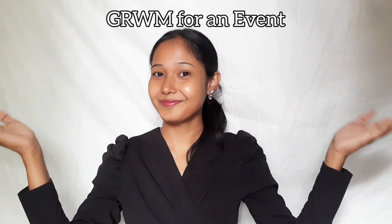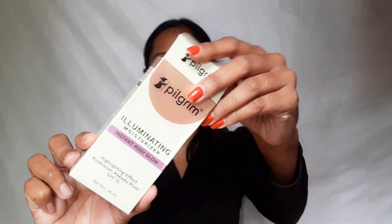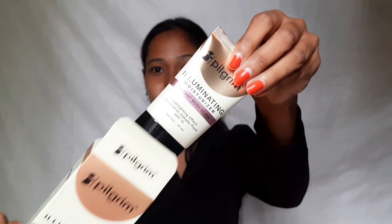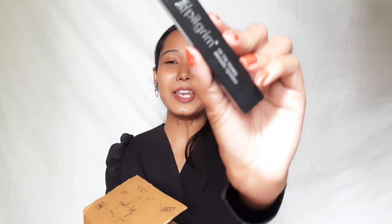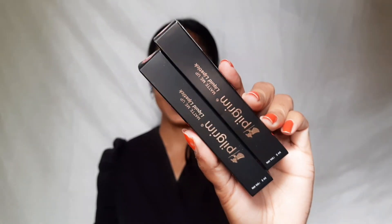Get ready with me for an event! My favorite skincare brand has launched makeup products — you won't believe it. The brand is Pilgrim. Yes, Pilgrim has launched makeup! There's an illuminating moisturizer, a metallic eyeliner, and lipstick.